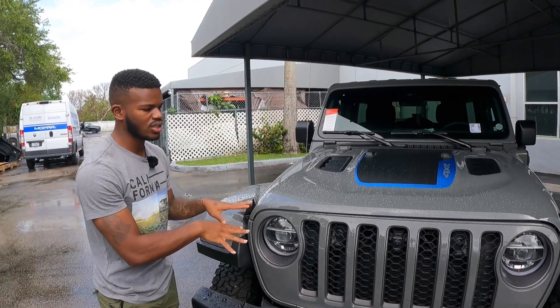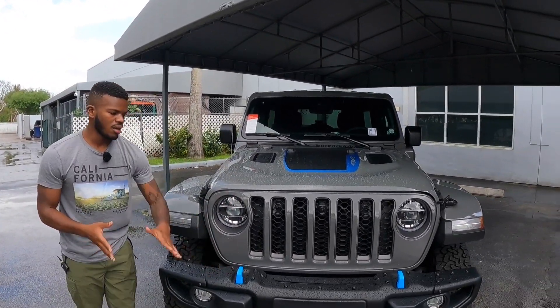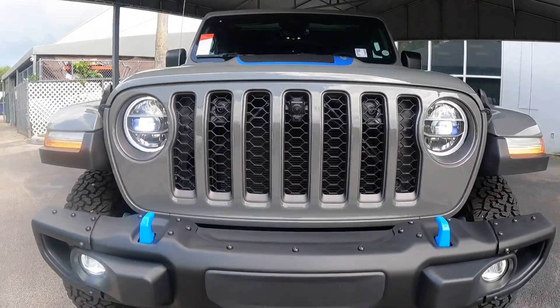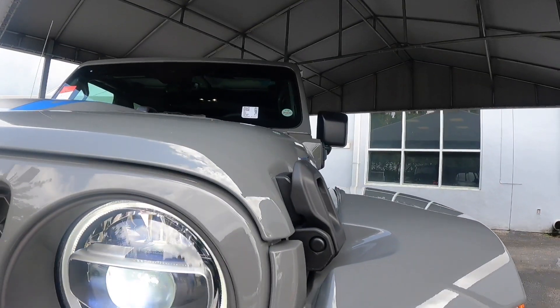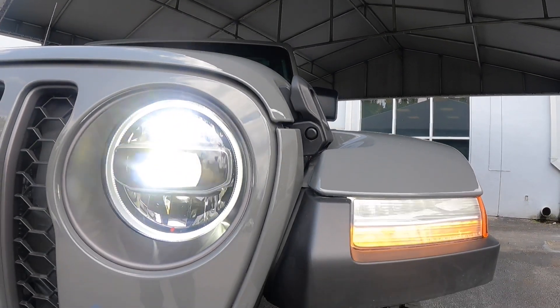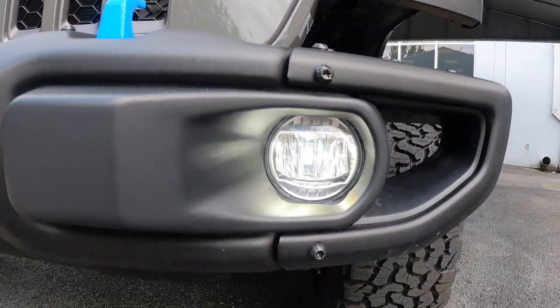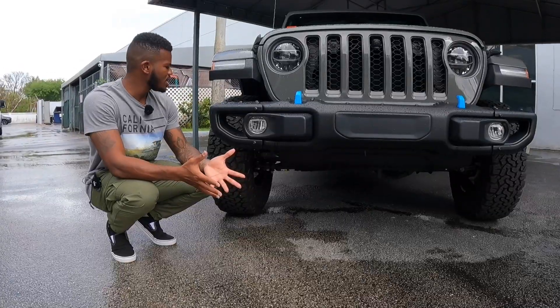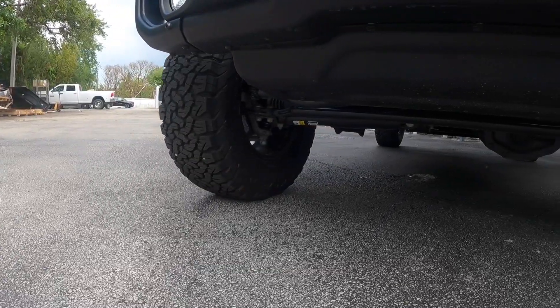I do like the unique blue color here. You also get blue recovery hooks up front, and there's a front-facing camera. Of course it has Jeep's corporate face with the seven-slat grille. The headlights are full LED with automatic low and high beam and LED turn signals. Down here Jeep gives you LED fog lights. I'm surprised there are no front parking sensors. Jeep says you get 10.8 inches of ground clearance, so this vehicle is still capable off-road.